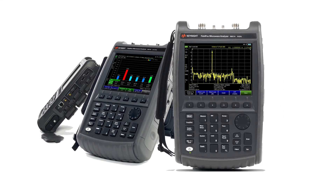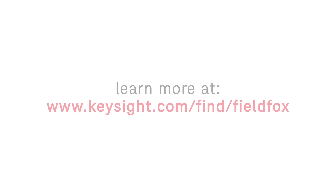With FieldFox, carry precision with you up to 50 gigahertz. Learn more by visiting us online at www.keysight.com/find/FieldFox.